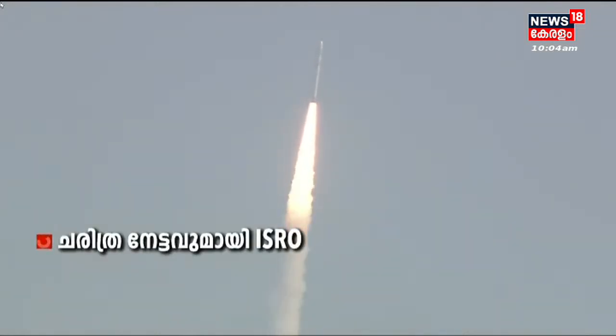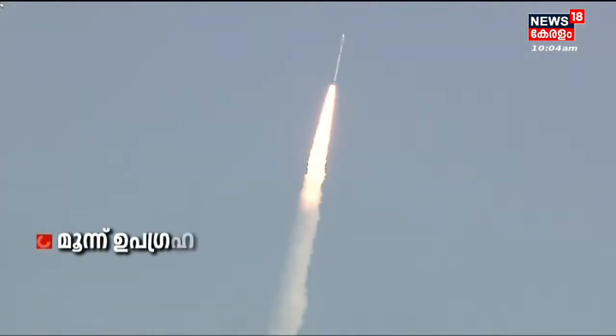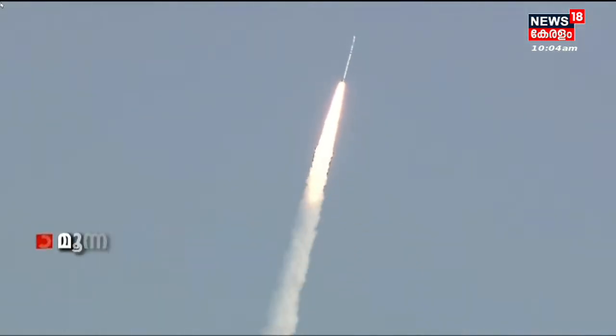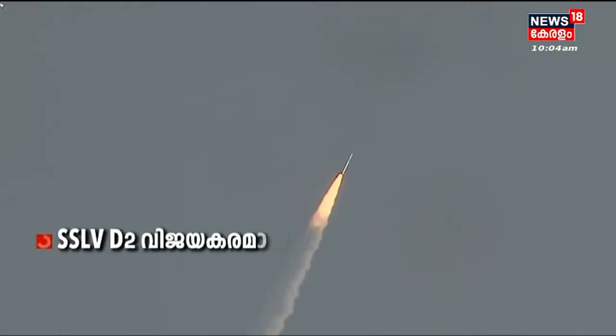We have confirmation from the range operations director of the normal performance of stage 1, which means close to 2600 kN thrust.